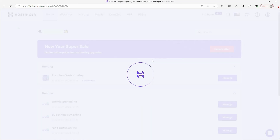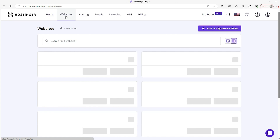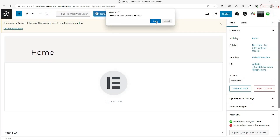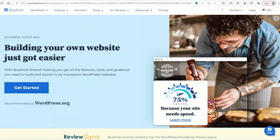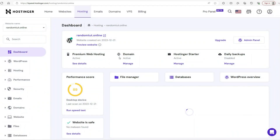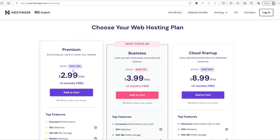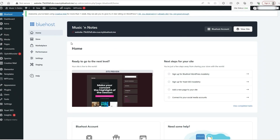So which one should you go for? Go with Hostinger if you're on a budget, just starting out, or running a small site that doesn't need tons of resources. Hostinger is a great option if you want simple, fast hosting without a lot of bells and whistles. Go with Bluehost if you're running a WordPress site, need more robust customer support, or plan to scale your site over time. Bluehost's features — especially for WordPress users — make it a great choice for more complex sites or businesses. The big mistake people make is choosing based on price alone, so think about what you need now and in the future.